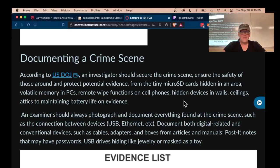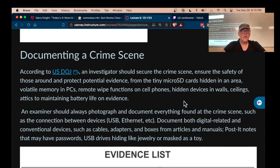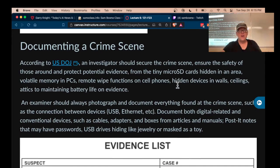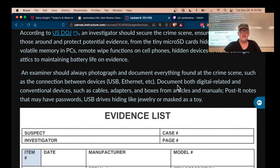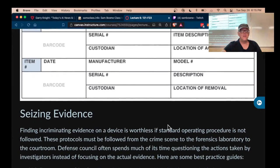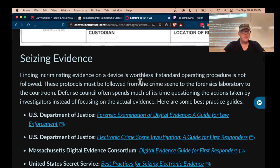When you get to a crime scene, you have to secure it. You want to ensure the safety of people around there and make sure nobody is messing with the evidence, which can be hard to find — SD cards, cell phones, and other things like that. So you photograph and document everything, record where cables are plugged in, and make an evidence list of all the devices you find with unique numbers as much as possible, like serial numbers. Then you seize the evidence.